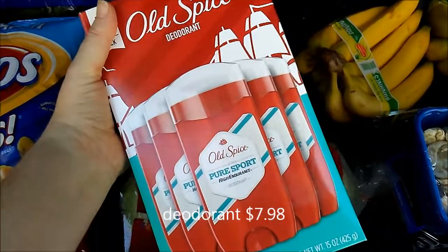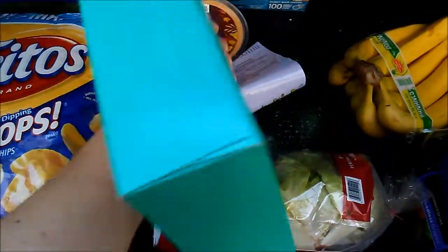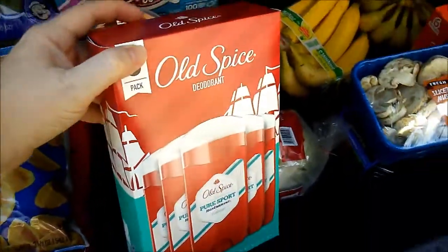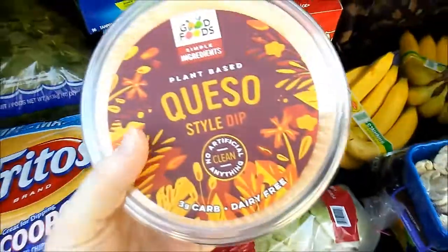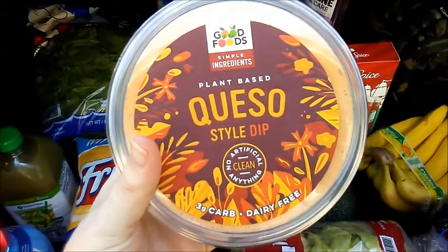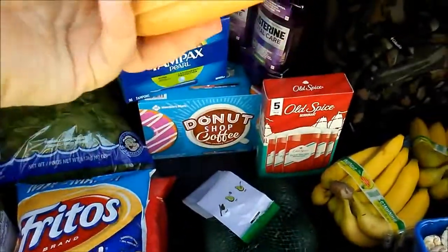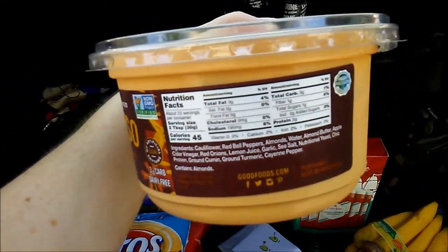Hubby needed some deodorant, and this is actually on sale right now — part of the August instant savings, so that's nice. This was a super find: this is plant-based queso, no artificial anything. It's a temporary item,